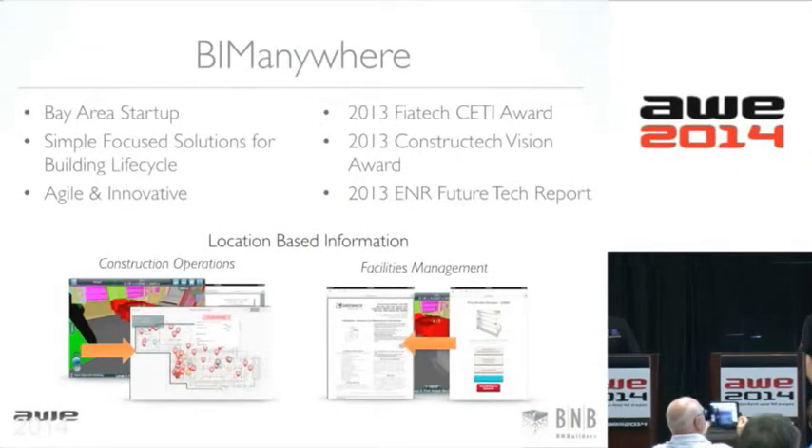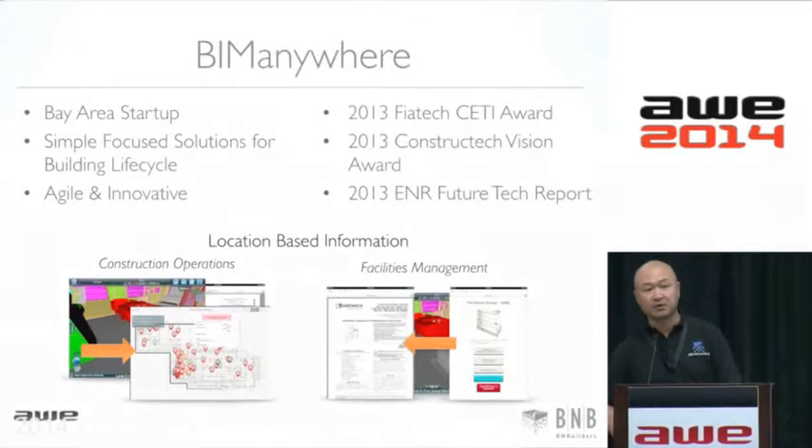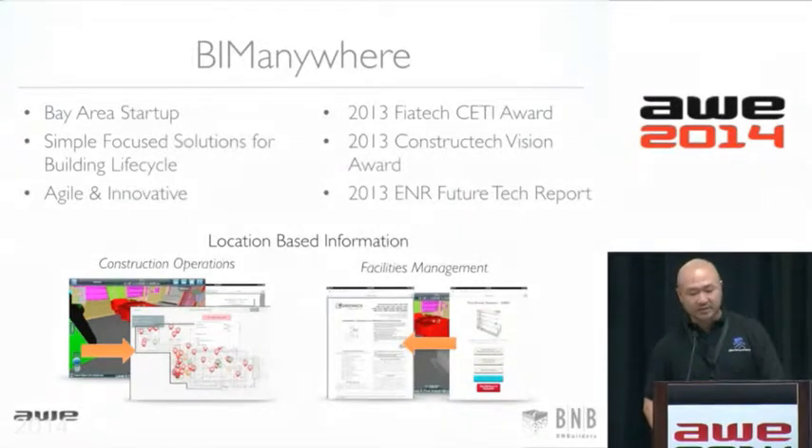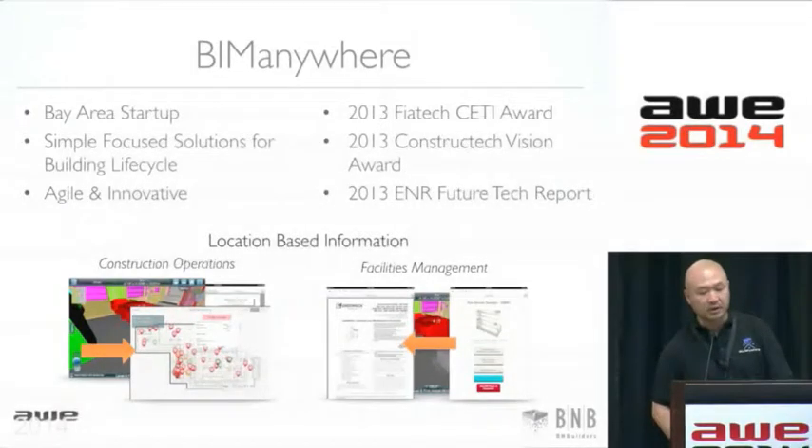This is Peter. My name is Peter. B&B Builders is a general contractor on the West Coast, headquartered in Seattle. We have an office here locally in Redwood City. Just a brief bio about BIM Anywhere — we're a Bay Area startup founded by Berkeley engineers in construction and computer science. We're focused on providing mobile and cloud solutions for construction and facilities management, and some of our innovative solutions have been featured in our future tech report, as well as recognized by industry leaders such as Fiat Tech and Construct Tech.